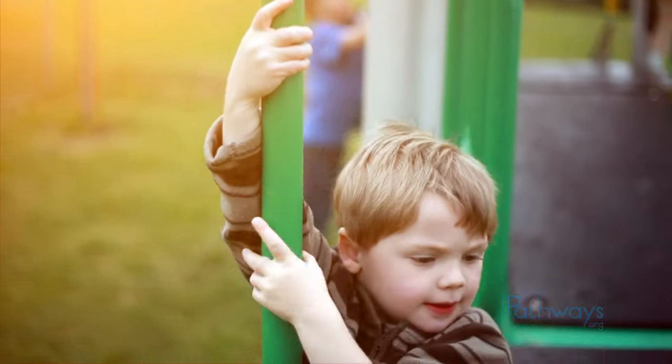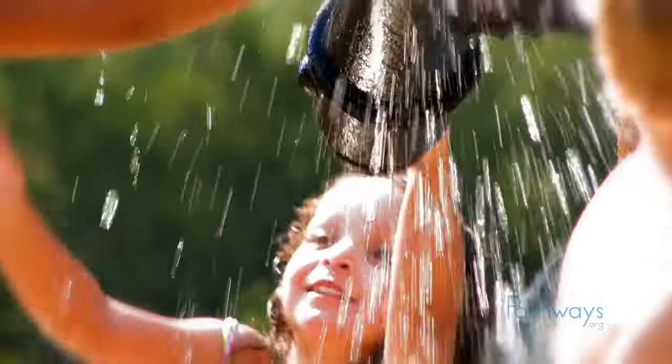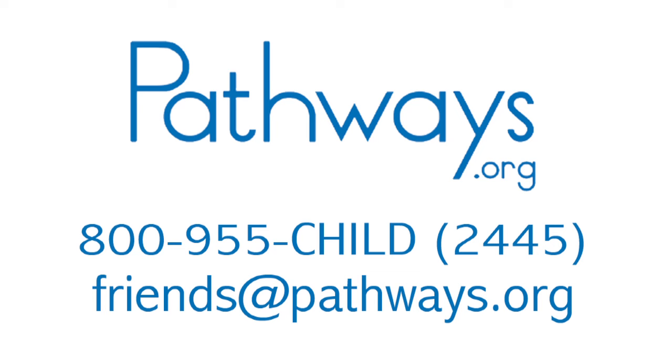Therapy helps kids simply be kids, learning and playing alongside friends, and fully enjoying their young lives. Thanks for learning about sensory integration with me. If you think your child might have issues related to sensory integration, ask your pediatrician for a referral to an occupational therapist for an evaluation. And don't wait — the earlier you start, the better for your child. For more information about sensory integration, contact Pathways.org or call 1-800-955-CHILD to help your child reach their fullest potential.